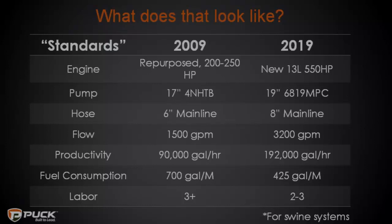From a labor perspective, both the 2009 and today's systems would have used three men. With today's control systems, we rarely see a drag line crew with more than three people. Ten years ago, you may have had a person per pump depending on your situation.